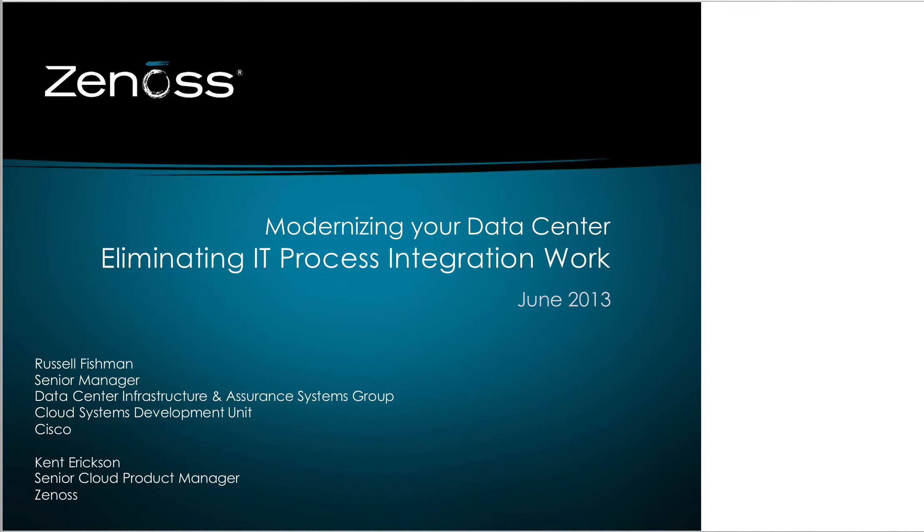Welcome, everyone, and thank you for joining us today for our webinar with Cisco, Modernizing Your Data Center: Eliminating IT Process Integration Work. We are very excited to have Cisco joining us today, but before we get started, I'm going to go through a couple of quick logistical details.